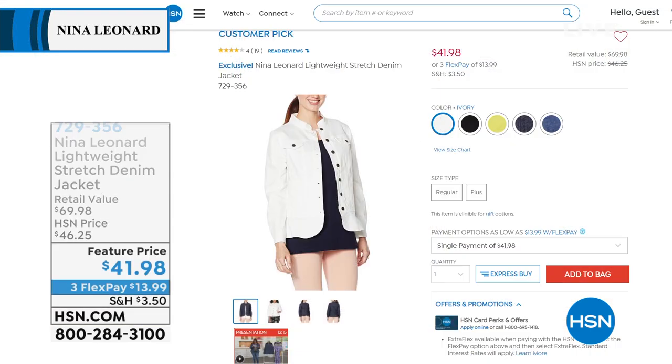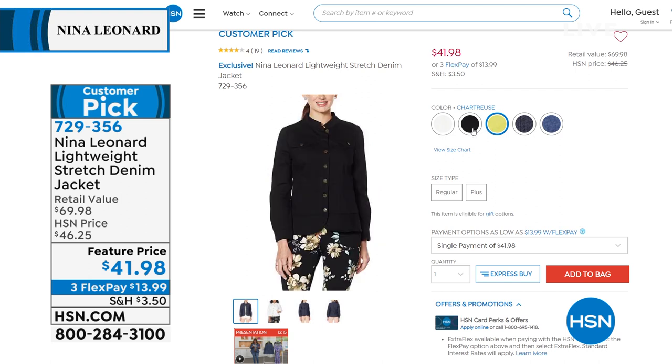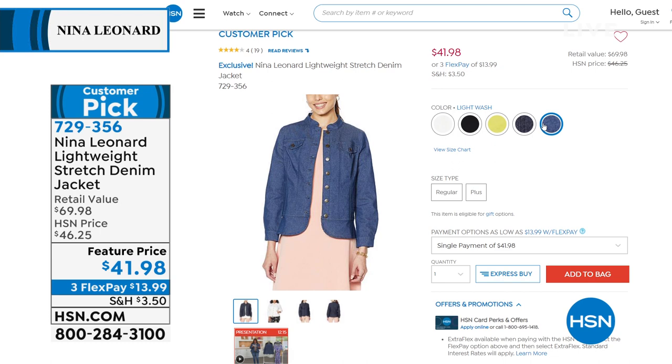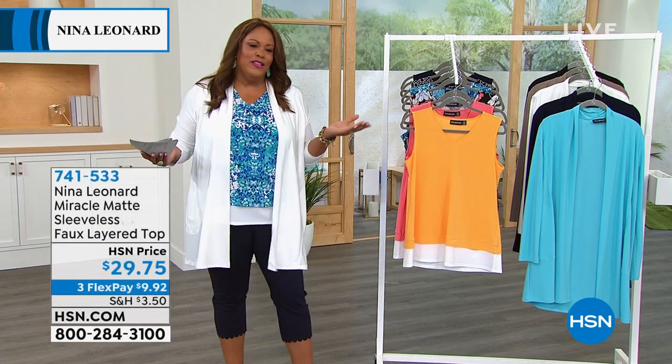Coming up, there's a cute little jacket — the lightweight stretch denim jacket. When Nina Leonard does denim, that woven denim stretch is just so lightweight and perfect for summer. Great summer colors including chartreuse — last call on chartreuse, very limited. Also available in ivory and black, also very limited. It has a mandarin collar and a peplum bottom, which hides the tummy and gives you shape. This is a customer pick — not your boxy denim jacket, this is your feminine, lightweight, stretch denim jacket. $41 feature price, retailing for about $70 — almost $30 below retail.